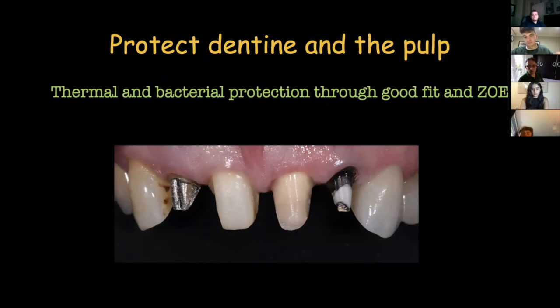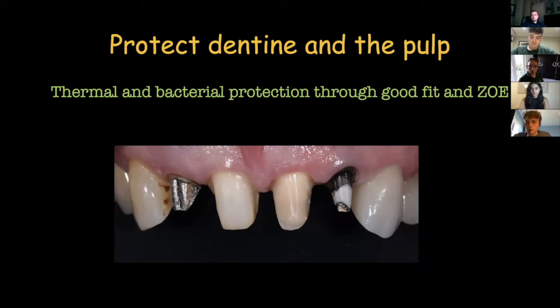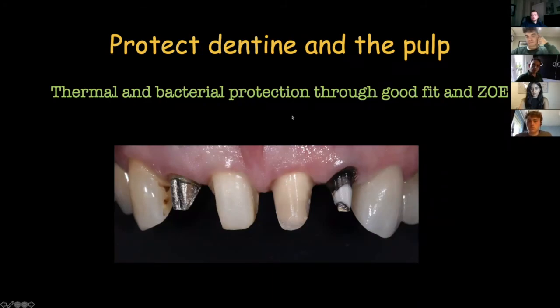The biggest function is obviously to cover the prepared teeth. In this picture we can see four crown preparations, and the patient wouldn't really fancy going away like this. The two middle teeth are vital; the lateral incisors are not. So we need some sort of thermal and bacterial protection, otherwise they're all going to go non-vital. Well-fitting provisionals will protect exposed dentine. We tend to use zinc oxide eugenol (ZOE) in our temporary cements like Temobond, and the eugenol part has bacteriostatic properties.